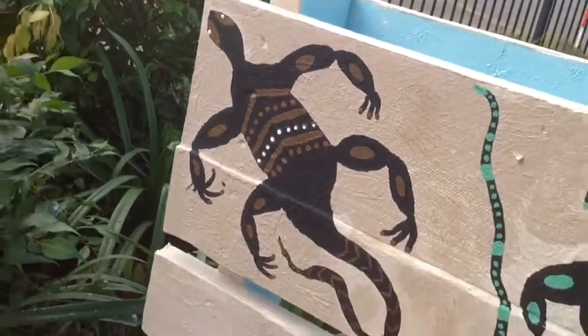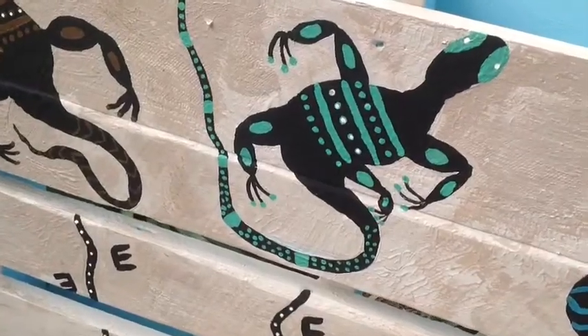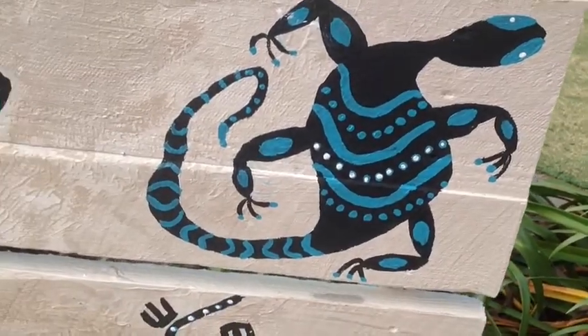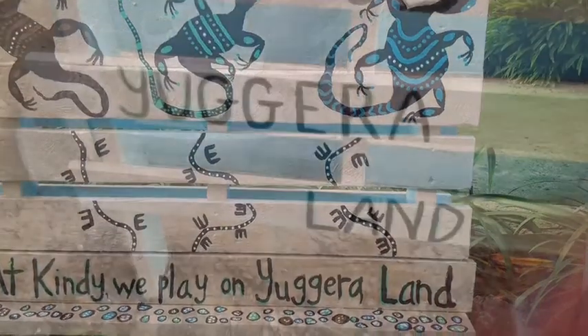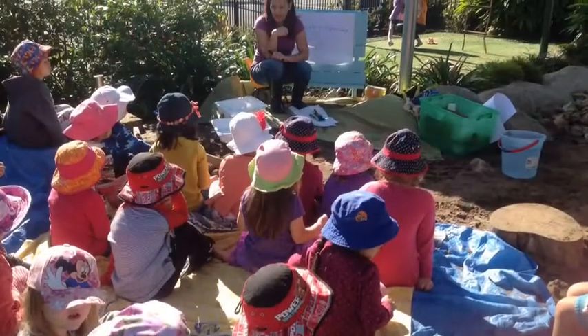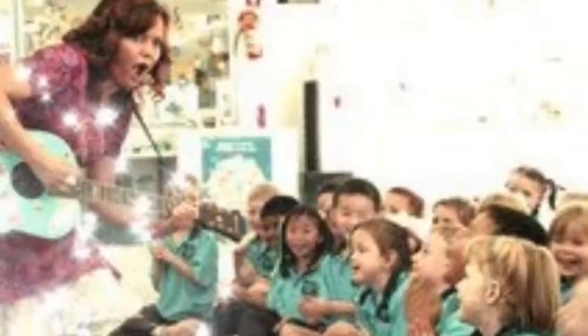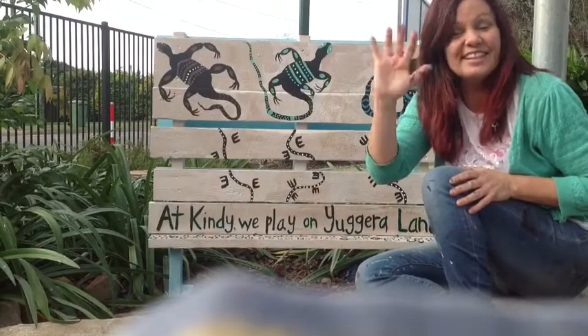The brown maroon represents the boys at Rochedale South Kindy, and the green maroon represents all of the girls. The boys and the girls all play together at Rochedale South Kindy on Ugarra land, and they all play together kindly. You can see the sign through the fence when you walk past kindy, even when you go back to school. I might come back another day and sing some songs for you, but in the meantime, bye bye — see you next time!